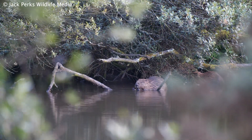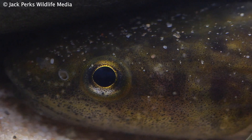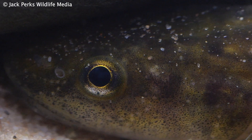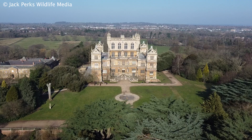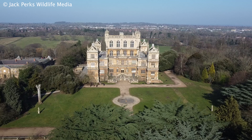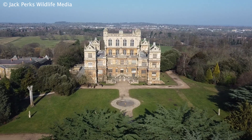Many species are making a return to Britain, but one species has remained on the sidelines and was lost in living memory. A secretive and misunderstood bottom dweller — I've come to Woolerton Hall in Nottingham to see one of the few preserved specimens left in England.